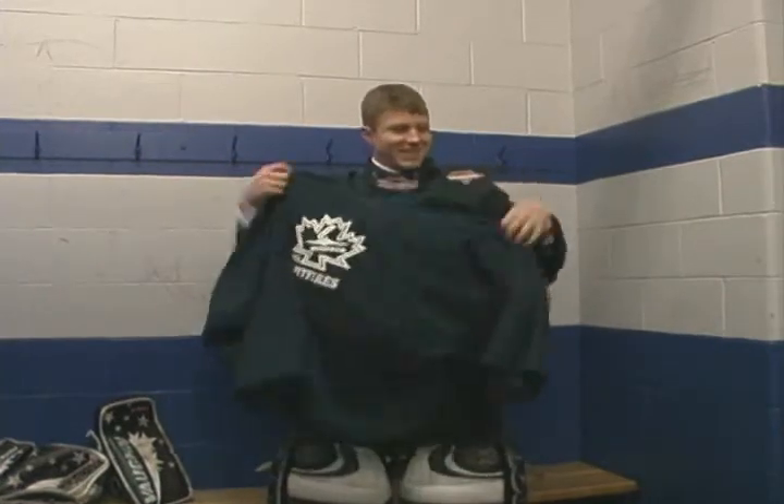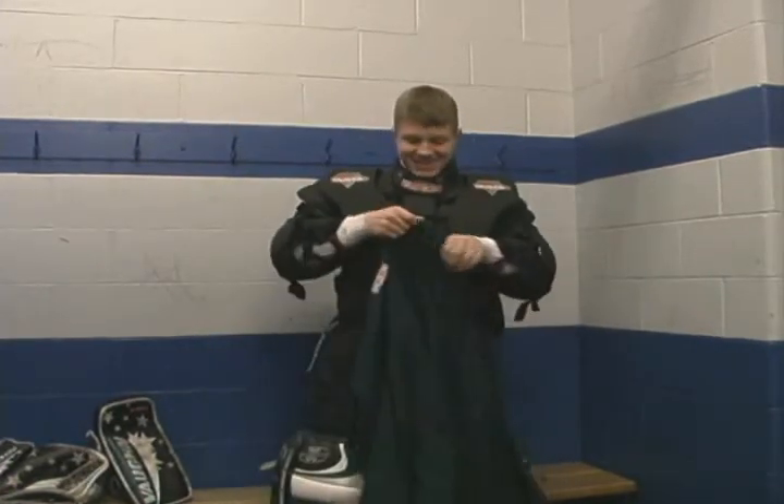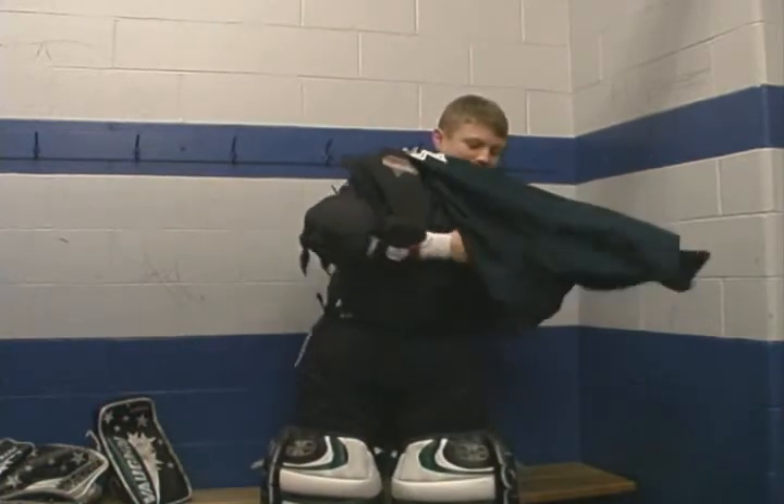Select a jersey to wear that has a goalie cut. These jerseys have large arm and shoulder openings and are designed to allow easy movement with all that bulk.